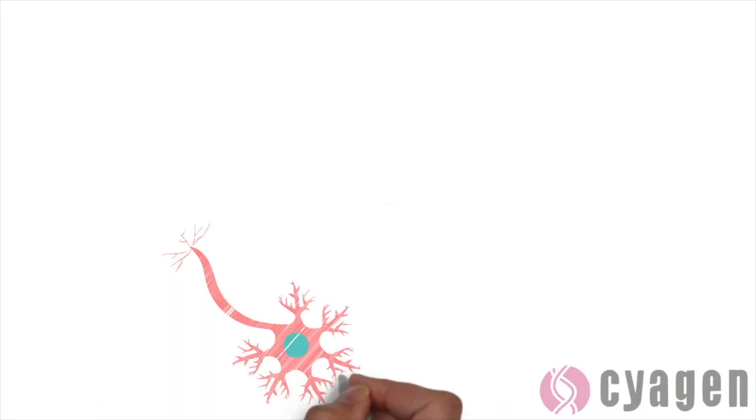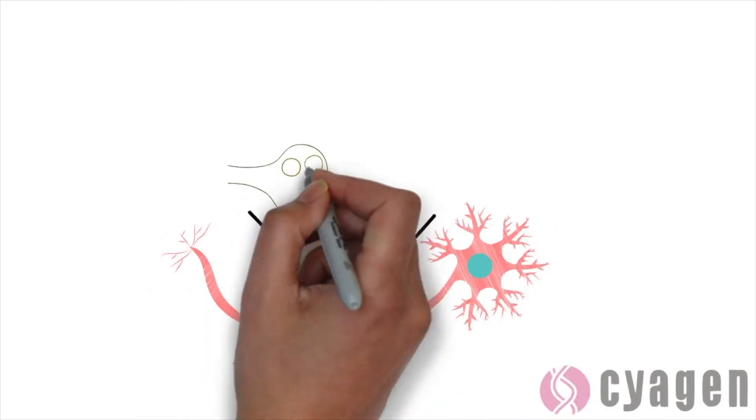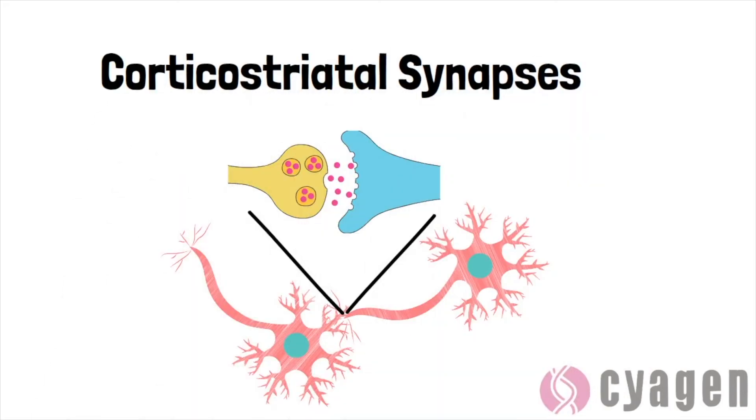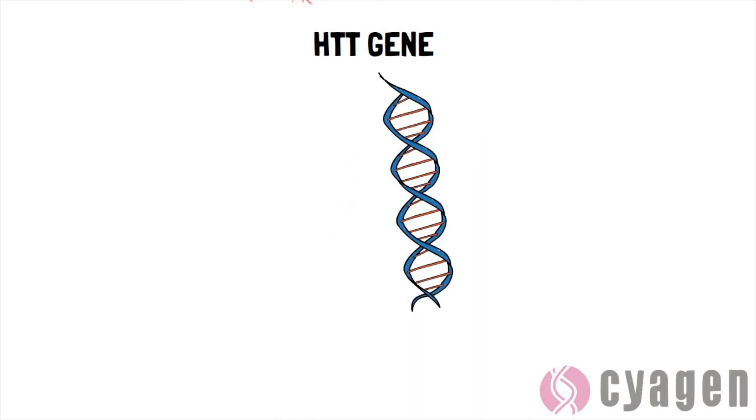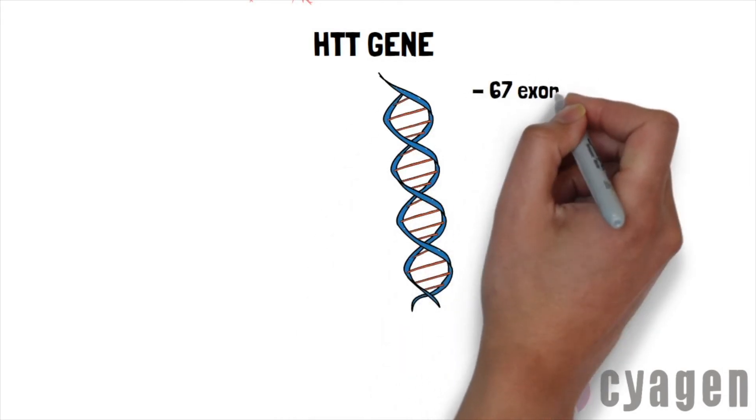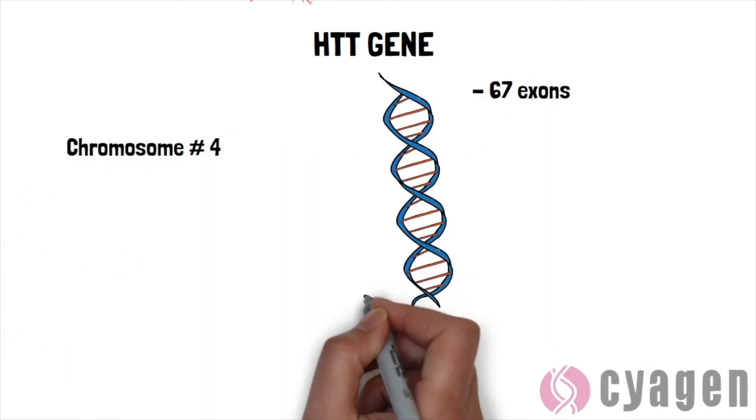Normally, the HTT gene is responsible for regulating the function of corticostriatal synapses. The gene itself contains 67 exons, or coding regions, located in the short arm of chromosome number 4.